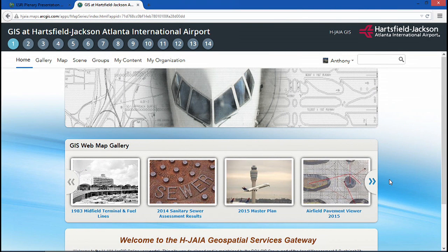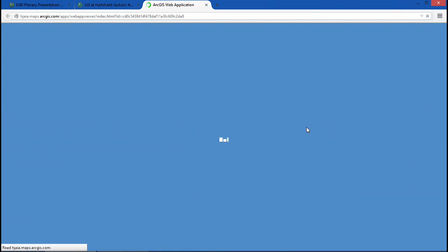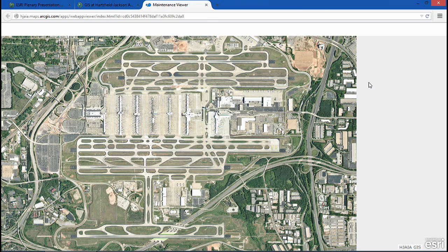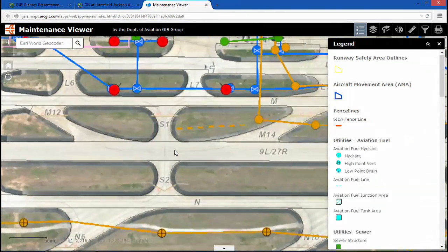Thanks, John. At Hartsfield-Jackson Atlanta International Airport, operational efficiency, customer service, and safety are our top priority. Web GIS has transformed our team from map makers to solution providers, allowing us to be agile and responsive, meeting the needs of a 24-7 workforce. Let's go on a behind-the-scenes tour of our airport. Our day starts with the GIS team replicating data on premise and in the cloud, ensuring business continuity. Using ArcGIS Online, we deliver focused solutions such as the maintenance viewer — configured with Web App Builder to give our maintenance team access to airfield movement areas, utilities, and airfield lights, ensuring a safe and efficient mobile workforce.